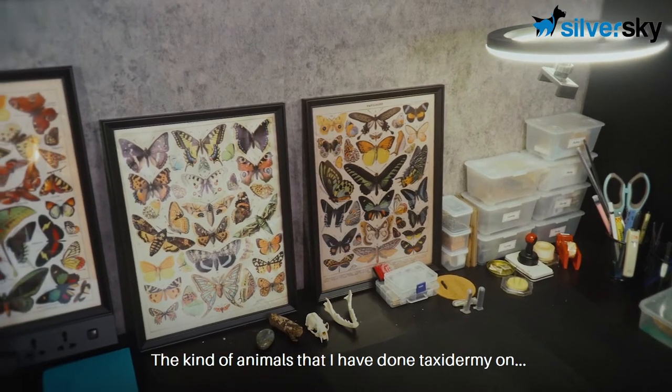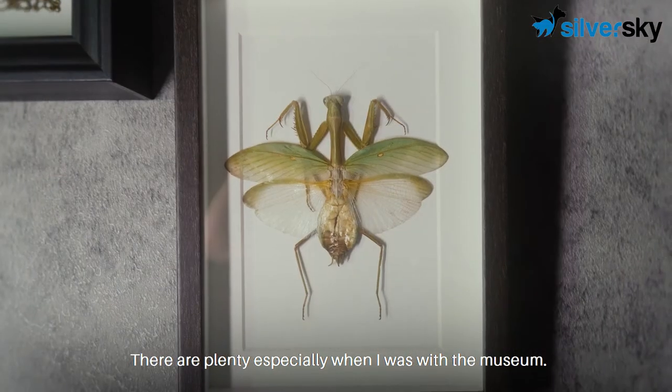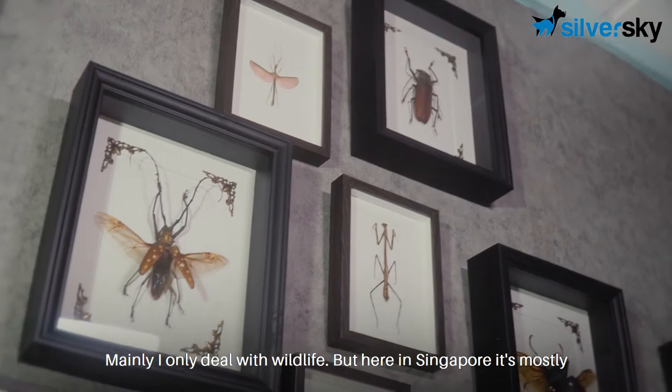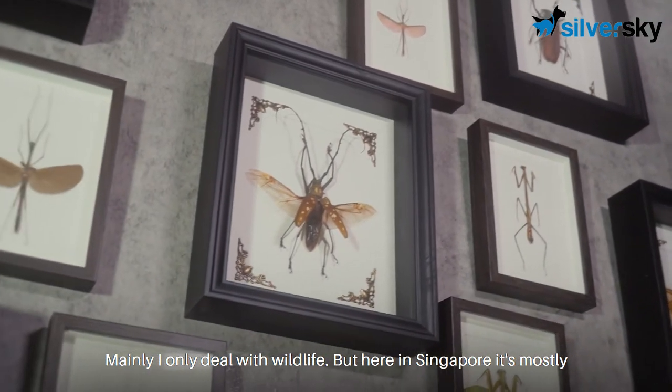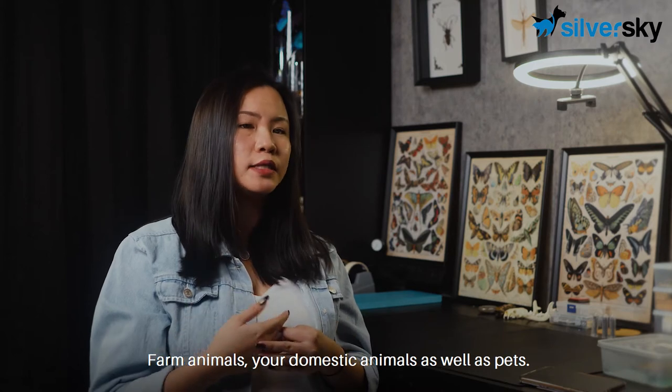The kinds of animals that I have done taxidermy on, there are plenty, especially when I was with the museum. Mainly I only deal with wildlife. But here in Singapore, mostly it is farm animals, domestic animals as well as pets.